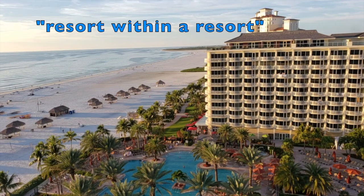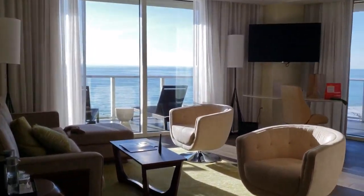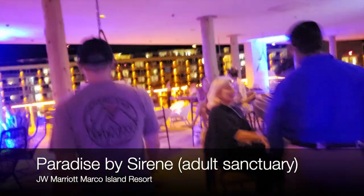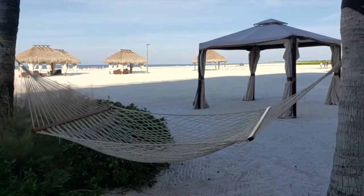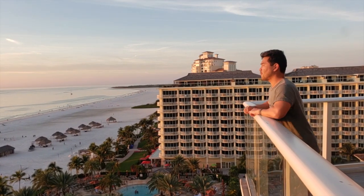Yes, it's a resort within a resort. Today we're going to give you an exclusive look inside Paradise by Serene, the adults-only tower that has plenty of its own perks and features as a private oasis within this resort that has over 800 rooms.